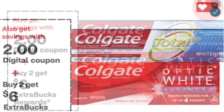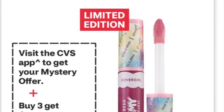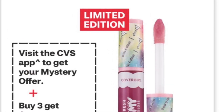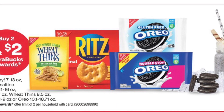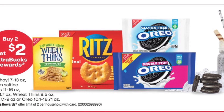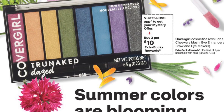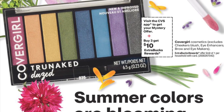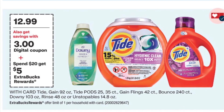In this CVS haul, I used the cash I got back from one CVS transaction and rolled it into the next transaction, because one of my cards did not have a lot of CVS cash. So I had to split up the transactions into small ones and roll the cashback forward, because I did not intend to use a lot of cash out of pocket. I paid very little out of pocket this week.